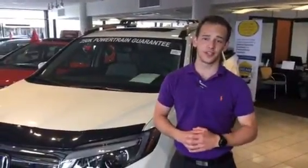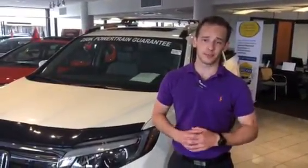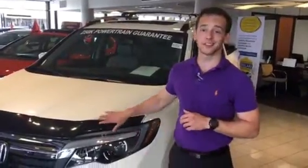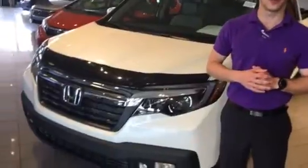Good afternoon, Tom. Dylan Luntzard here, your Consumer Report Auto Buying Specialist. Just wanted to take this opportunity to introduce myself as well as the 2019 Honda Ridgeline that you inquired about.